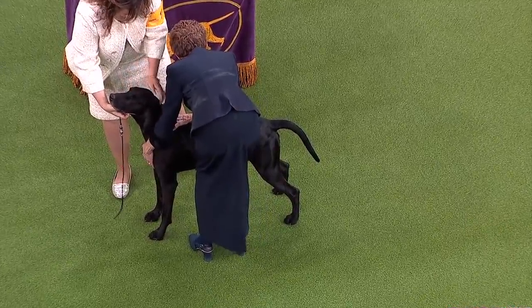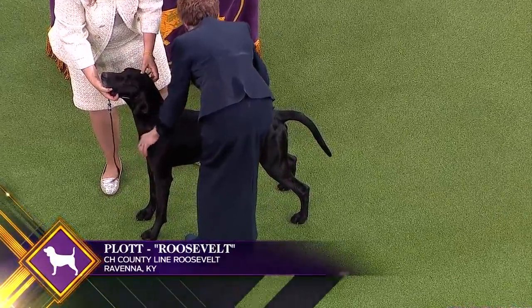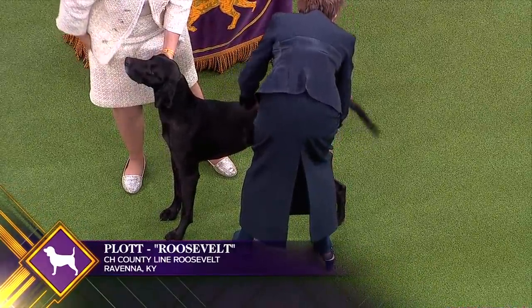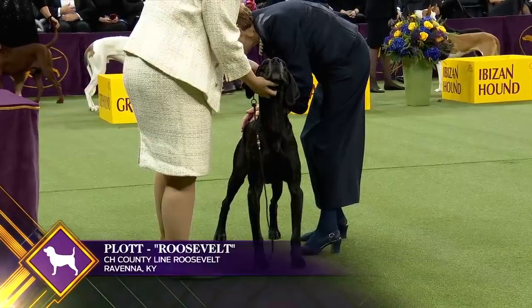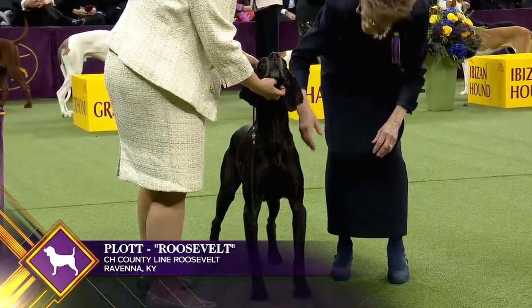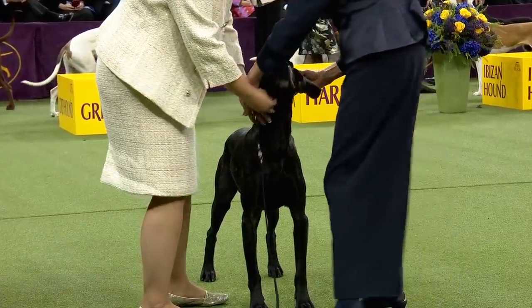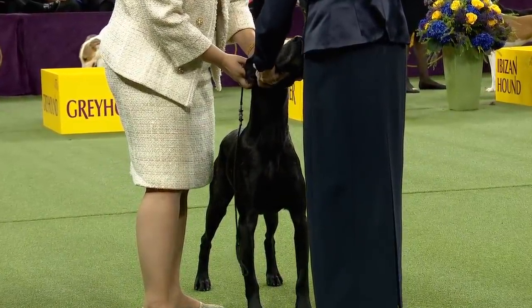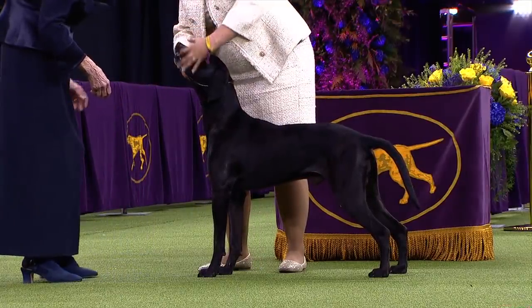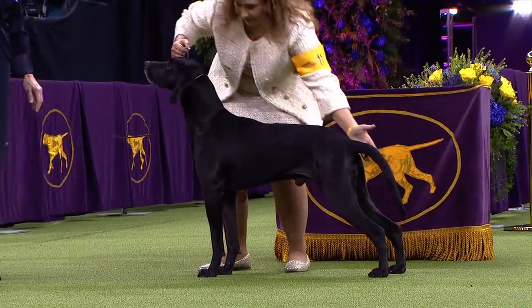A hound of striking color that traditionally brings big game to bay or tree, the Plott is an intelligent, alert, and confident dog. Noted for stamina, endurance, agility, determination, and aggressiveness when hunting, the powerful, well-muscled Plott combines courage with athletic ability. Loyal and eager to please, the Plott is a bold and fearless hunter. This is Plott number 11.